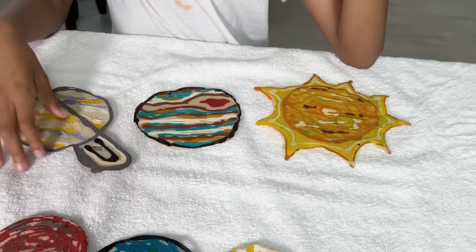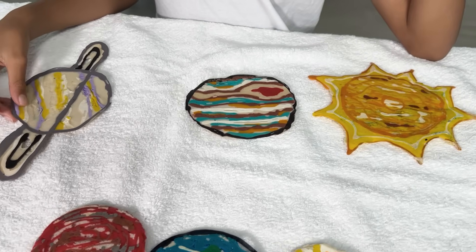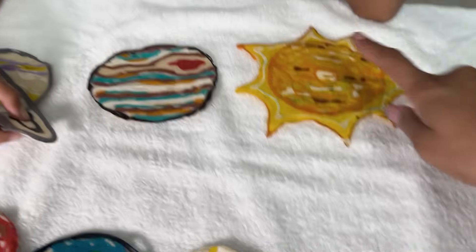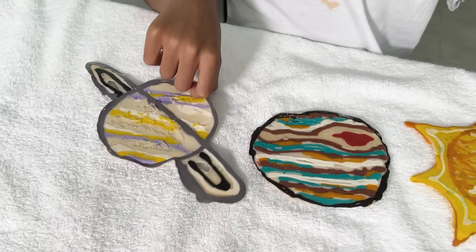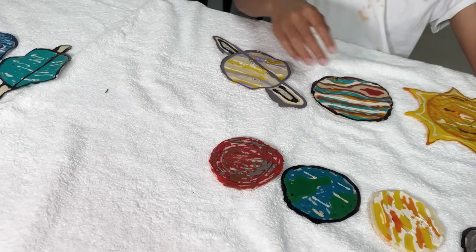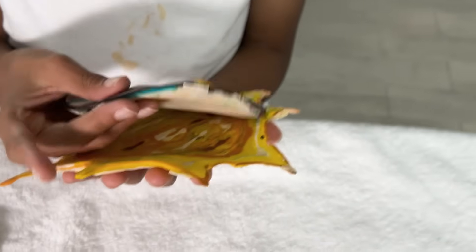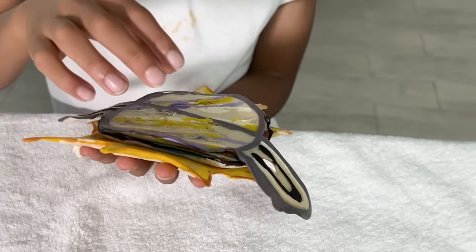Friends, I'm going to leave a poll on our community tab. I want you guys to vote out of these three which one is your favorite — will it be the sun, Jupiter, or Saturn? We hope you enjoyed the pancake art and making our solar system into pancakes. Remember to go check out the community tab, give us your vote, and we'll catch you in the next video.